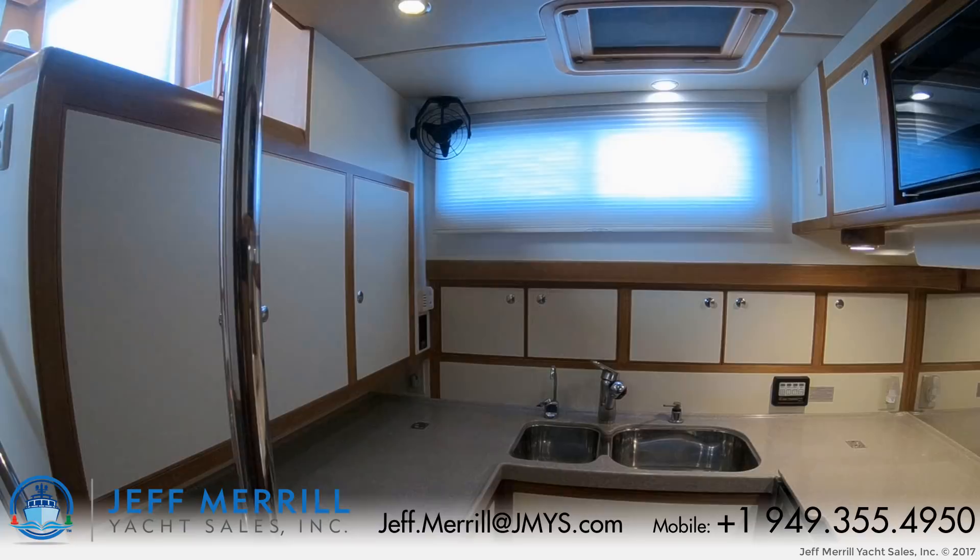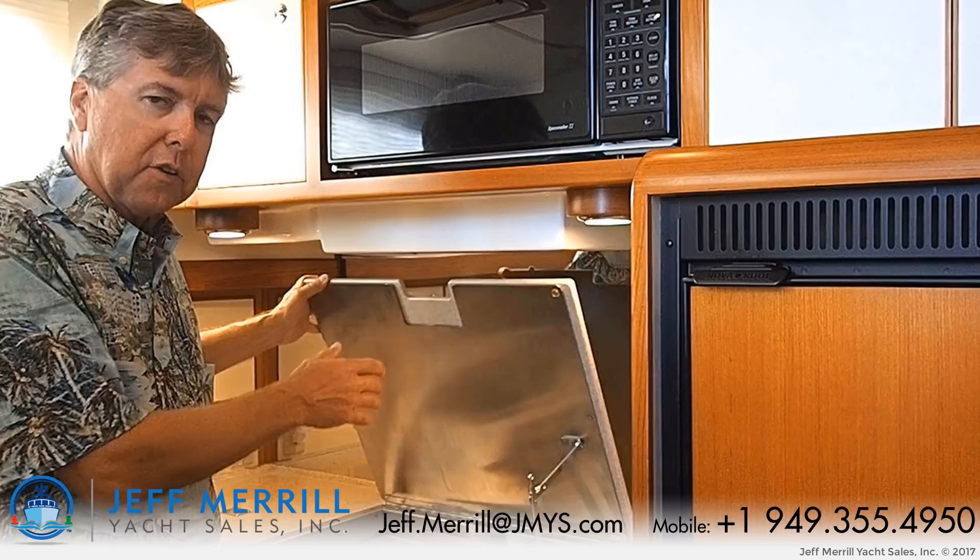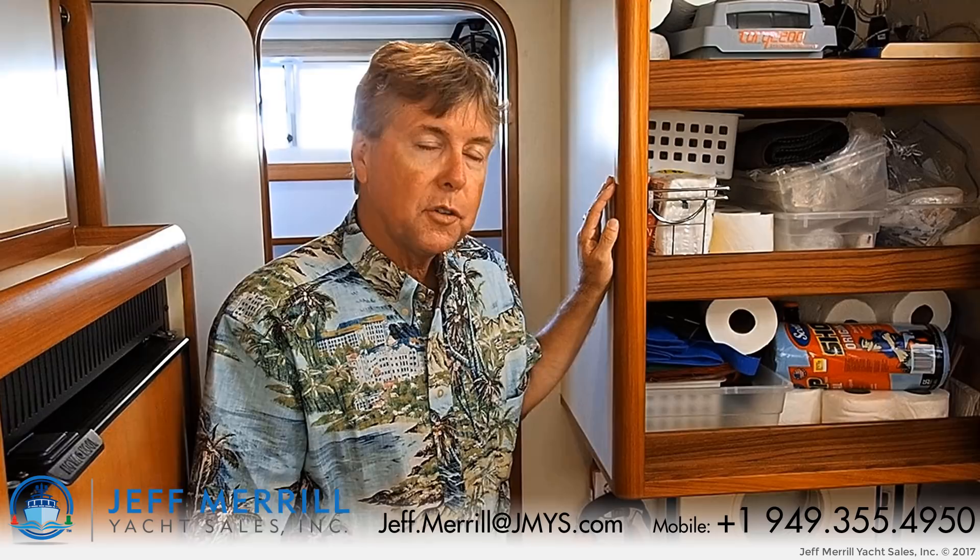The three-burner stove has a hinged Corian lid over the top, and then you have a stainless steel surface forward to give you a mirror finish and a lot more visibility down here. There's a pantry locker right above the engine room door — some people will put a combo washer and dryer there — but to get into the engine room, we come right down here.